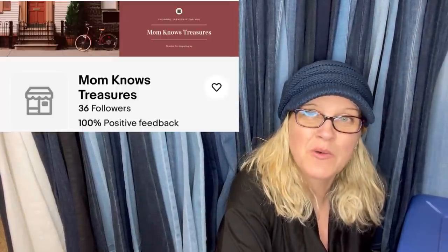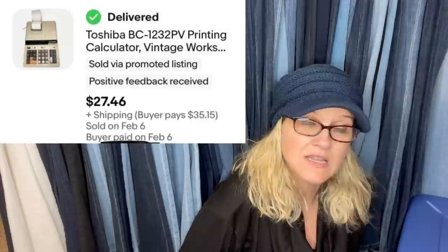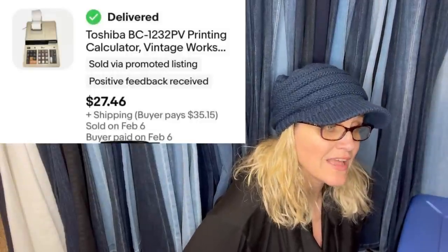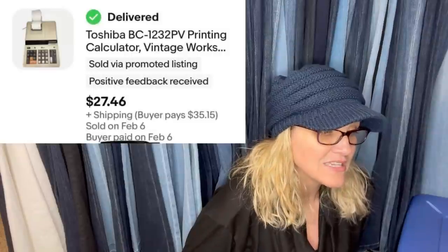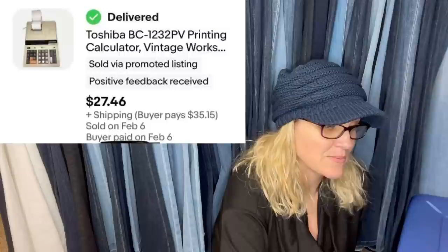The next one comes from Mom's Nose Treasures. She bought this at a yard sale for a buck or two. Took about five months to sell. The buyer used a 14% off promo code and stated he used to have one like this in the 70s and had been looking for one at a reasonable price. It's a vintage calculator and it sold for $27.46 plus shipping.